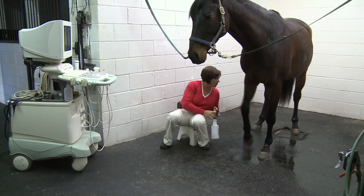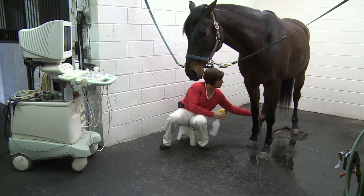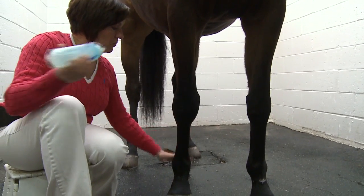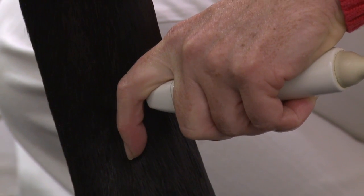To image a particular area, the site is first cleaned with alcohol or water. A gel is then applied to ensure the probe stays in contact with the horse, as ultrasound waves cannot penetrate air.